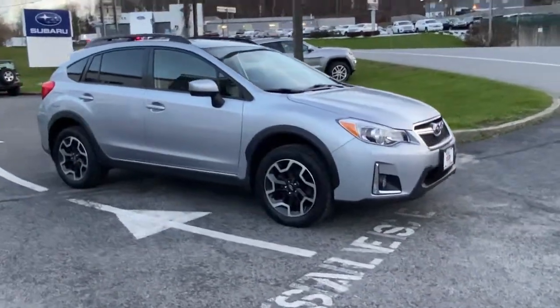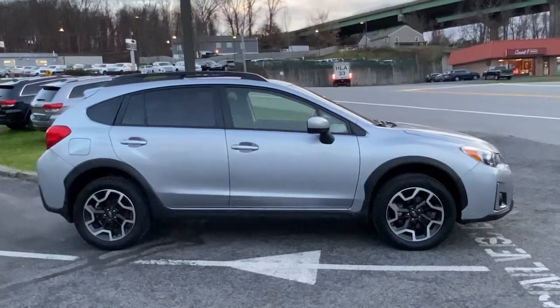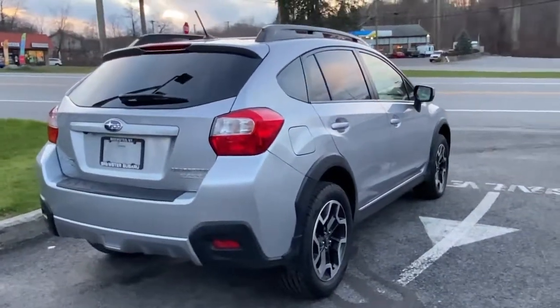Enjoy the view of this 2017 Subaru Crosstrek. This vehicle still has fewer than 50,000 miles on the clock, so it won't last long. Come along for a tour of this safe and connected Subaru Crosstrek.